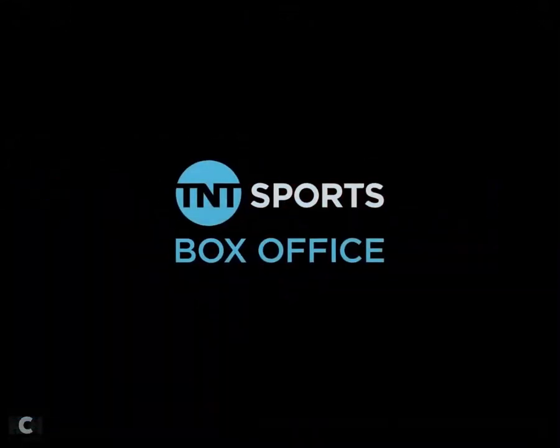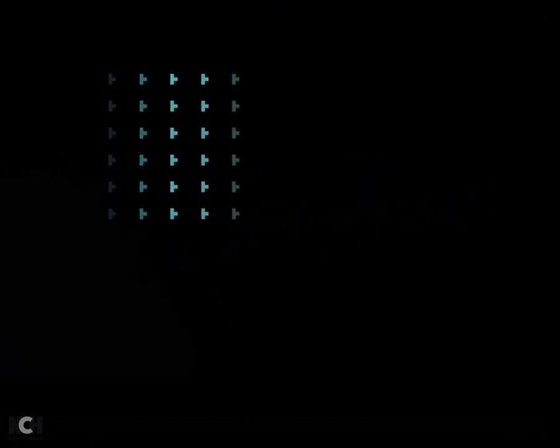Welcome to TNT Sports Box Office. Anyone can enjoy a TNT Sports Box Office event and you don't have to be a TNT Sports subscriber.